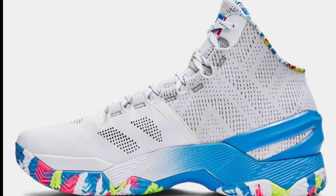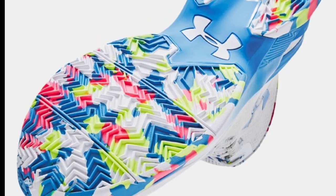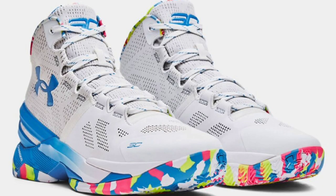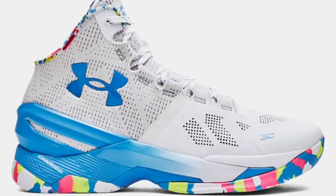Next up, we have a very vibrant Curry 2 dropping March 14th for a retail price of $150. The Under Armour Curry 2 Splash Party is back with a reimagined pair looking pretty much similar to the 2016 pair. This shoe has a white base with a very colorful outsole with details giving you a vibe of what you'd see at a kid's birthday party — cake, confetti, candles, and sprinkles. That's why the outsole and sock liner are so lively.